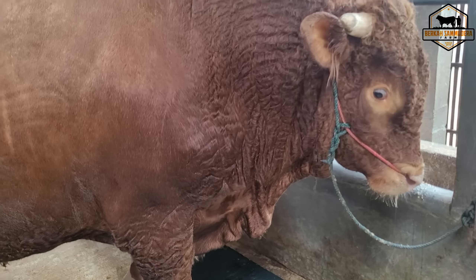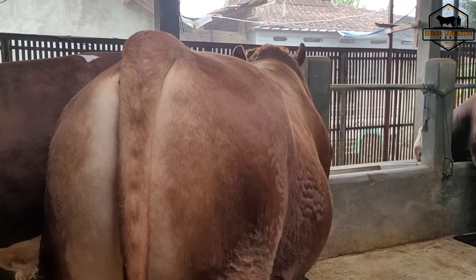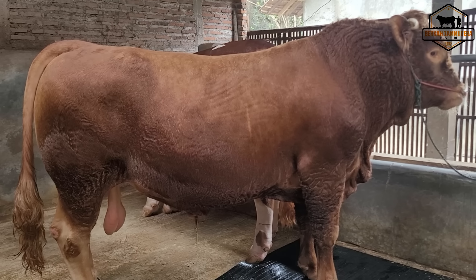Baru saja mandi semua. Bagaimana menurut sahabat peternak untuk si Simba ini? Poel satu pasang. Kalau masih di satu pasang, untuk kontes Banyumas mungkin akan turun. Tapi kalau sudah dua pasang, saya rasa tidak. Kalau masih satu pasang, kita turunkan sahabat.